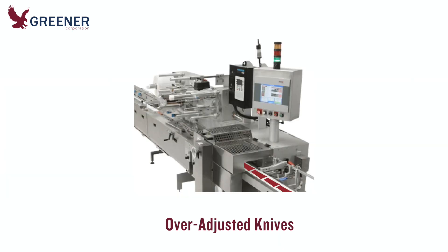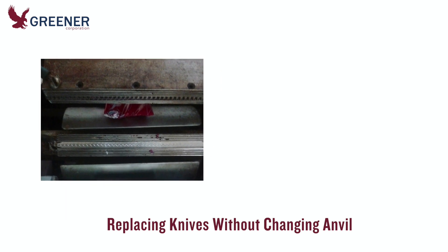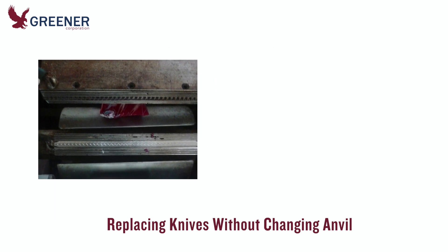When one of Greener's technical service experts walked onto the customer's packaging floor a few weeks later, he heard the repeated heavy impact of knives striking against anvils. Further investigation revealed the likely reason for this over-adjustment. In an effort to minimize downtime during production, mechanics were replacing worn knives without changing the anvil.